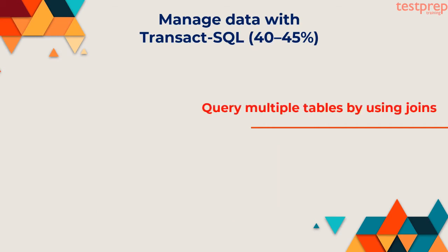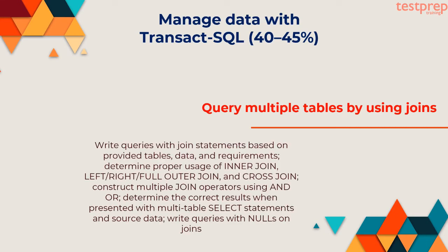Second, query multiple tables by using joins: write queries with join statements based on provided tables, data, and requirements. Determine proper usage of inner join, left or right or full outer join, and cross join. Construct multiple join operators using AND/OR, determine the correct results when presented with multi-table select statements and source data. Write queries with nulls on joins.